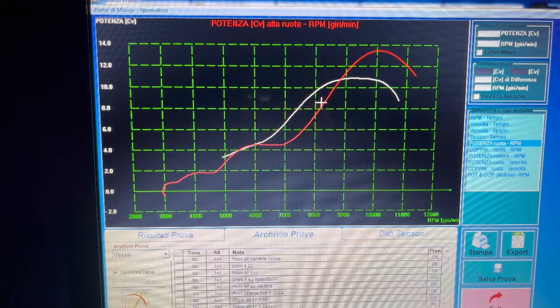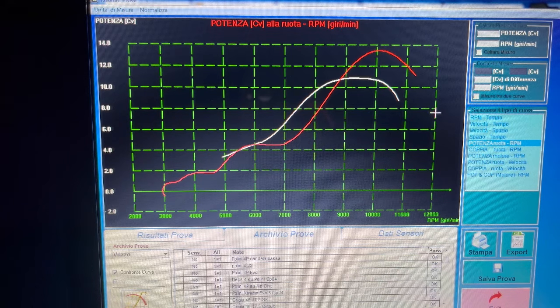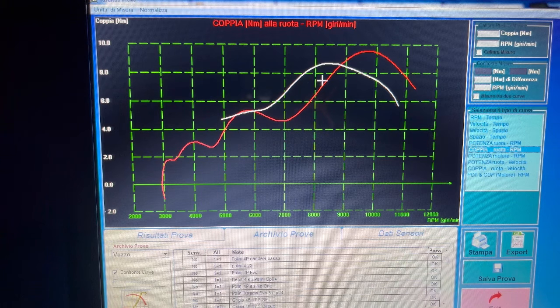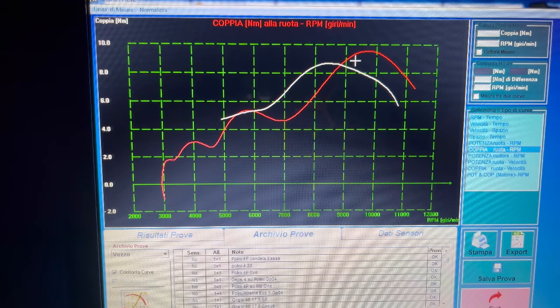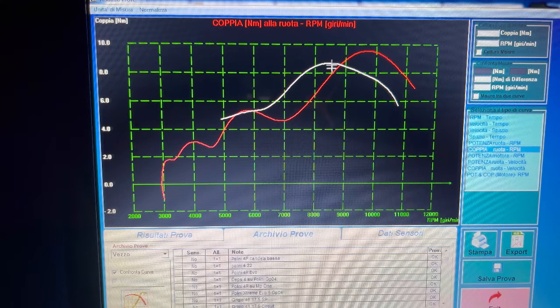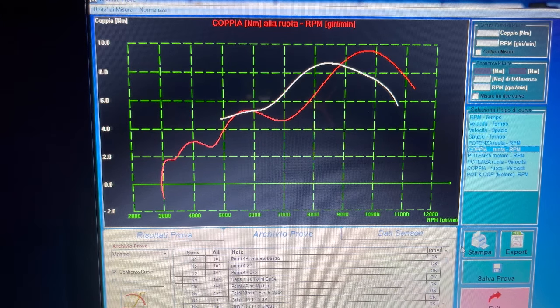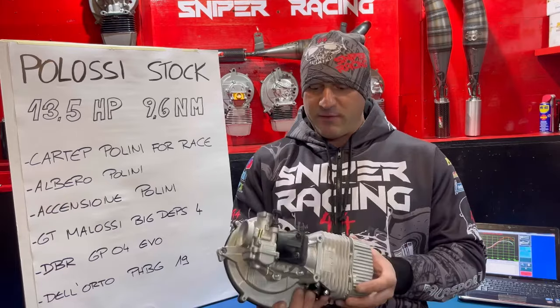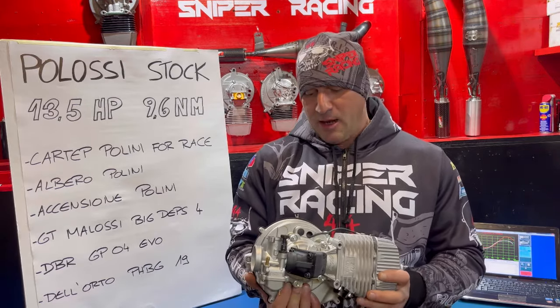Se confrontiamo con il Big Debs 4 montato su carter Polini stock, andiamo a vedere che perde un attimino di potenza sotto, si svuota un po' sotto, ma poi sopra guadagna qualcosa come 2,5 cavalli in più. Anche sulla coppia: si perde un pelo sotto per poi guadagnare un pelo sopra. Chi dirà 'sì ma hai meno coppia sotto': basta tarare la trasmissione dai 9 ai 10 invece che tra gli 8 e i 9, e il gioco è fatto. Quindi nei grafici: un botto di più di potenza e coppia per questo Big Debs 4 su carter Polini stock.